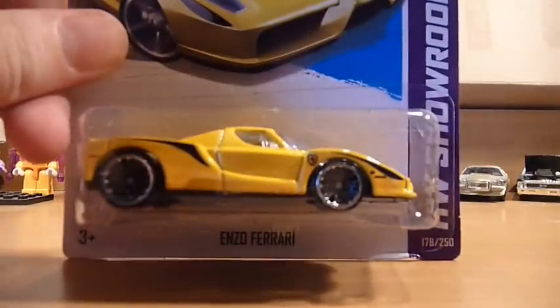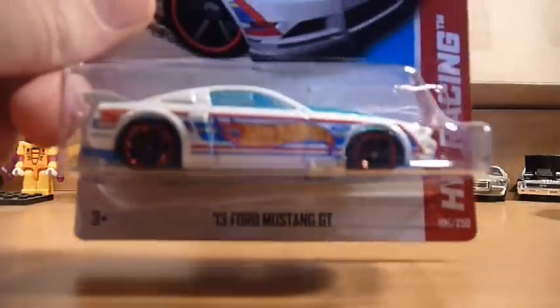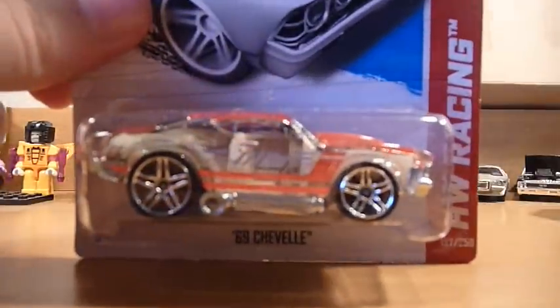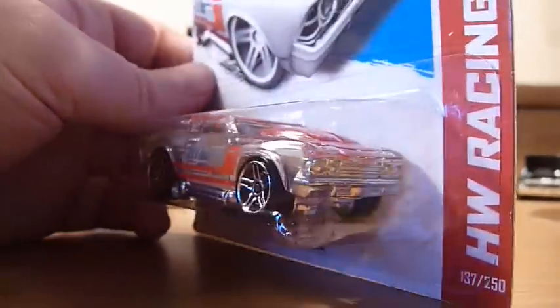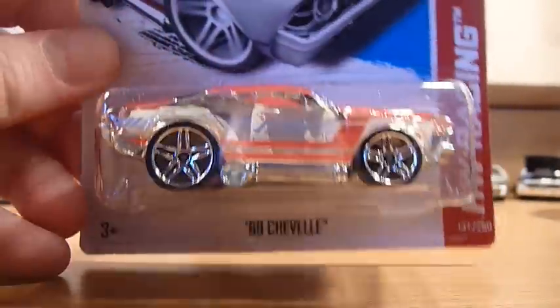We have the yellow Enzo Ferrari. The '13 Ford Mustang GT — my camera is refusing to focus on that! And finally from the F-case, the '69 Chevelle in clear with red stripes. There's something about this '69 Chevelle that I absolutely love — I picked up all the variations from 2011 through 2012 and 2013. Something about it, don't know quite what.